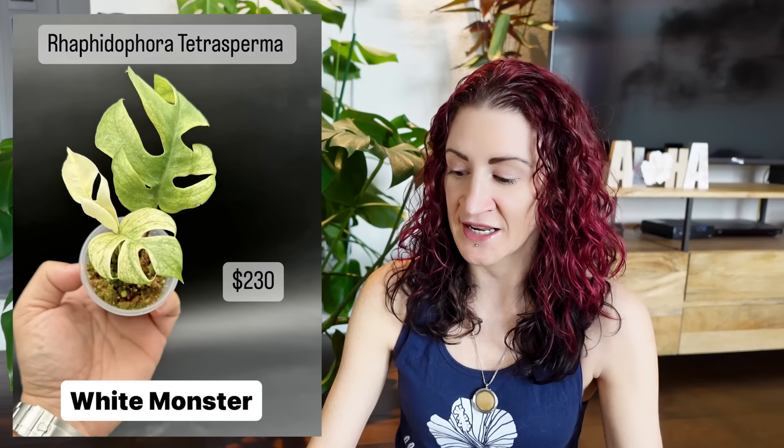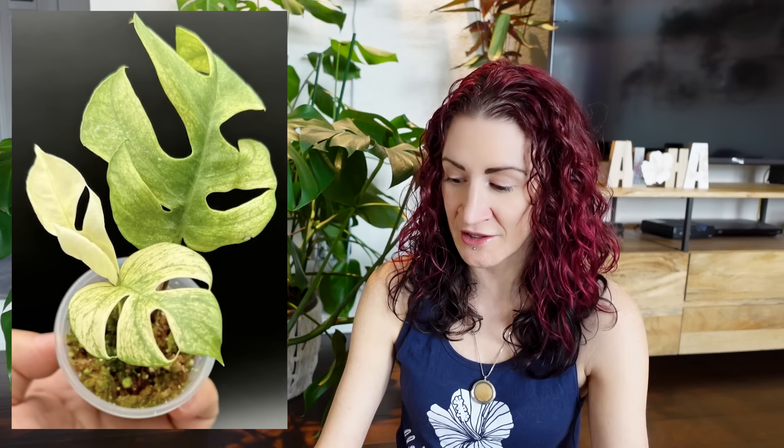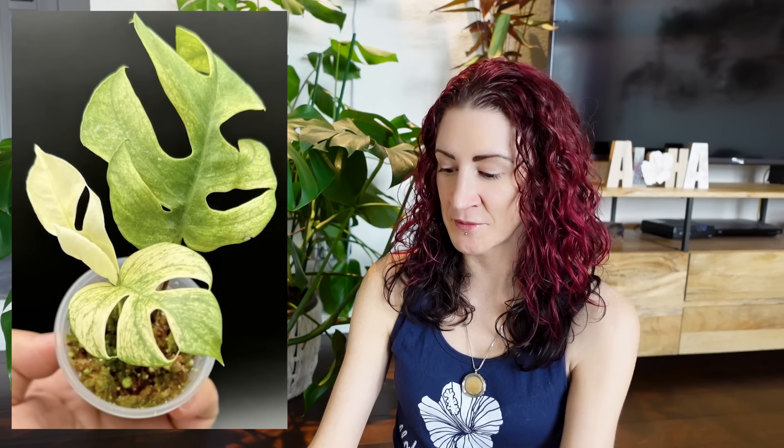It looks almost like it has mosaic virus if I'm zooming in on it, and even if it didn't, this looks alternatively like a plant that is desperately nutrient deficient. It does not look healthy; it doesn't even look white to me — it looks more yellow. There's been a real push for people to disclose whether Rhaphidophora tetraspermas are tissue culture or not, because there has been such a high rate of mosaic virus amongst the tissue culture ones that the only way people feel safe buying one is if it's not tissue culture.